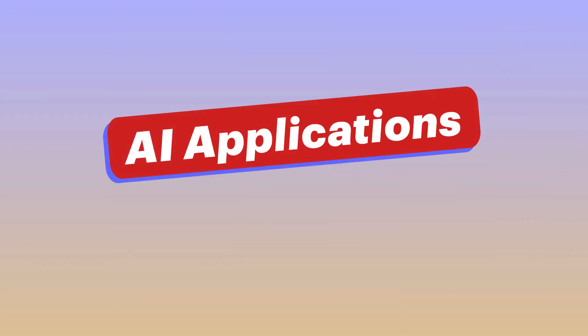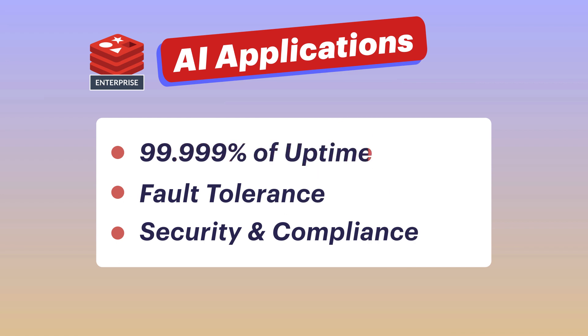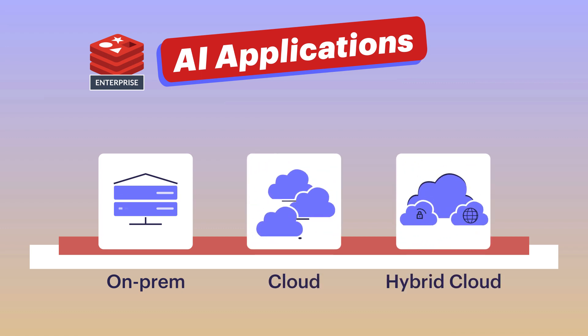AI applications require everything that Redis Enterprise is known for — from five nines of uptime, fault tolerance, security, and compliance standards, whether they're running on-prem, in the cloud, or part of a hybrid architecture. That enterprise readiness is just something that other databases and new startup vector solutions can't deliver.